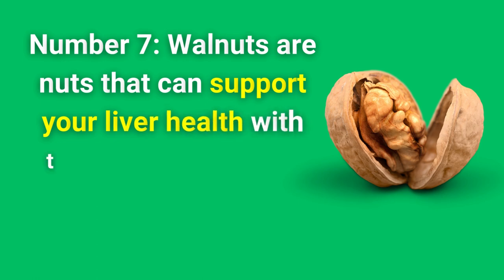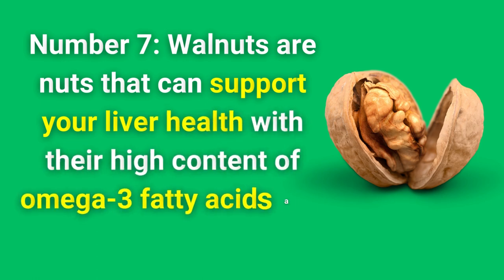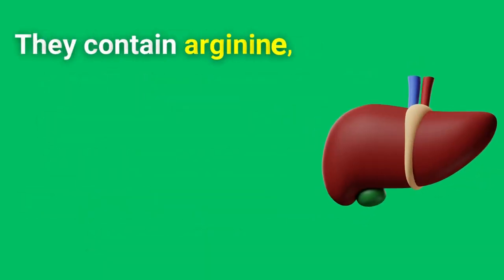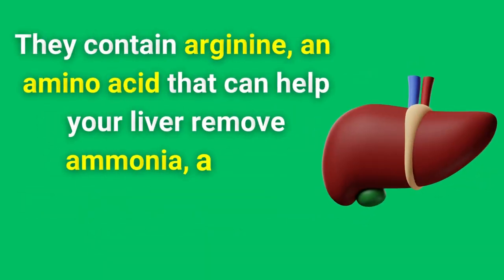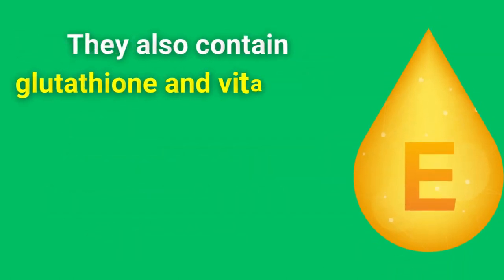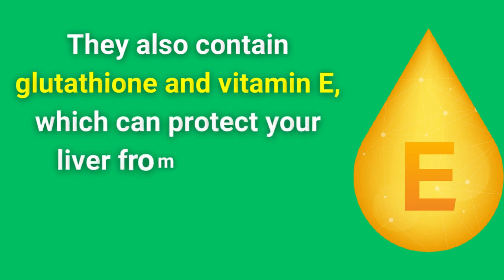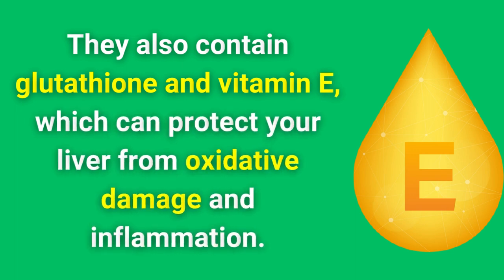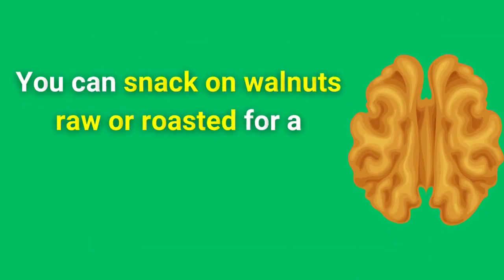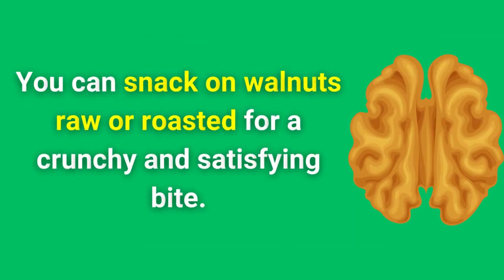Number 7. Walnuts are nuts that can support your liver health with their high content of omega-3 fatty acids and amino acids. They contain arginine, an amino acid that can help your liver remove ammonia, a toxic by-product of protein metabolism. They also contain glutathione and vitamin E, which can protect your liver from oxidative damage and inflammation. You can snack on walnuts raw or roasted for a crunchy and satisfying bite.